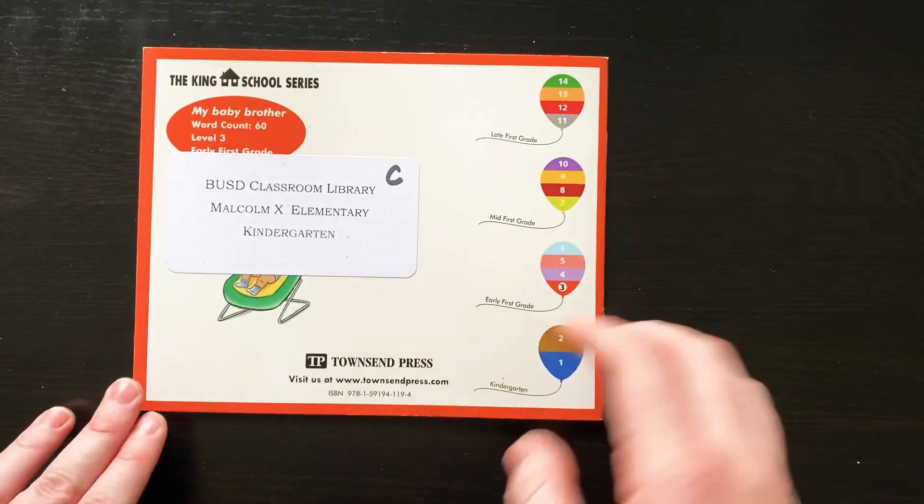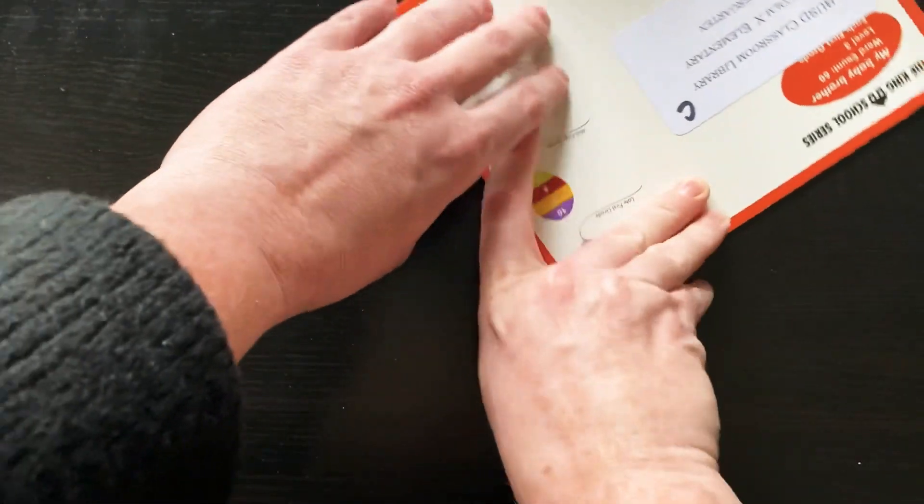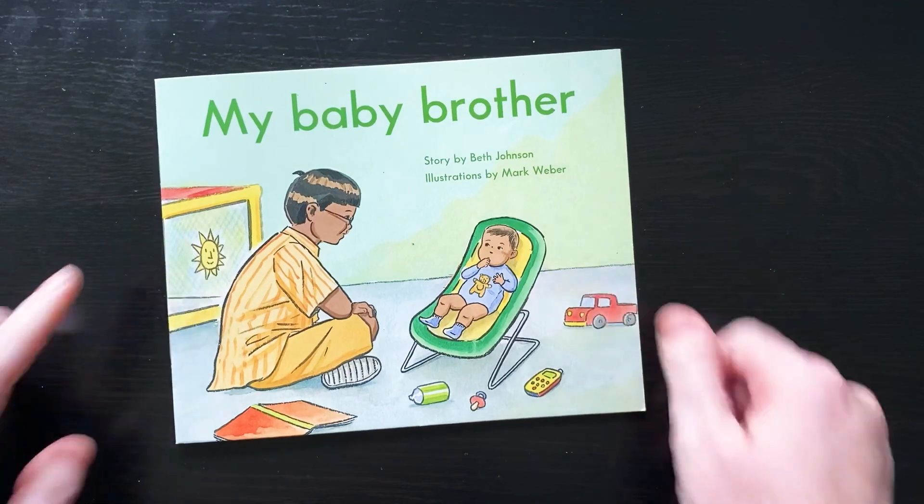Oh, it's a fun story. Thanks for reading that with me, friends, and I hope you enjoyed our C-book today. Thank you.